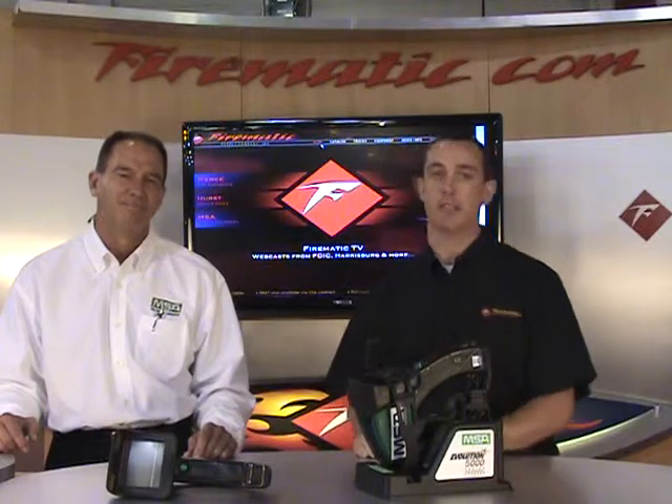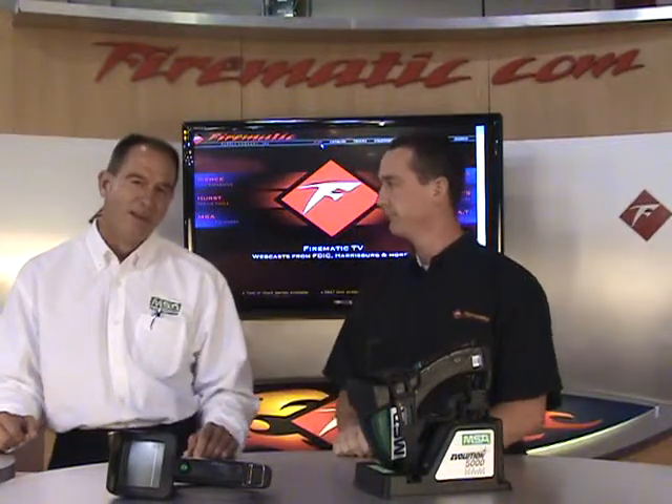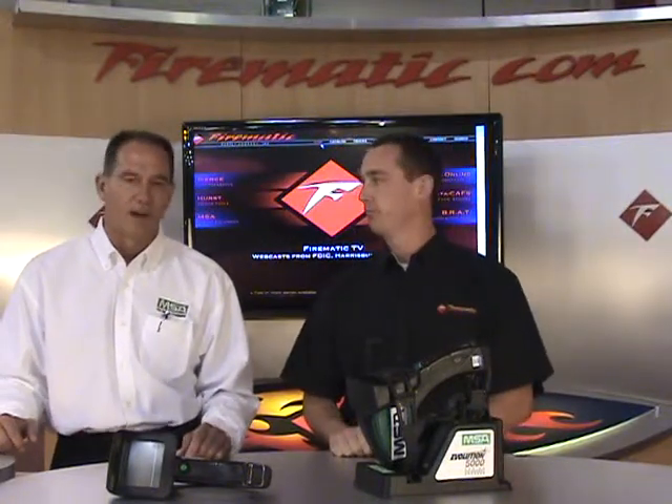Welcome back — we're here at the West Springfield New England Chief Show. I'm Kevin Kessler of Firematic Supply, here with Ken Pichu from MSA. We're here to talk about thermal imaging cameras, otherwise known as TICs. MSA has a wide variety — a whole family of cameras — so Ken, why don't you tell us a little about the different cameras you offer?